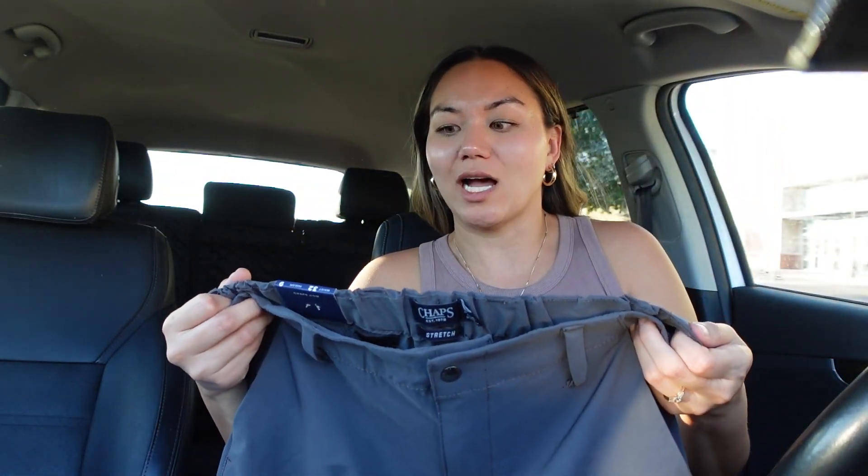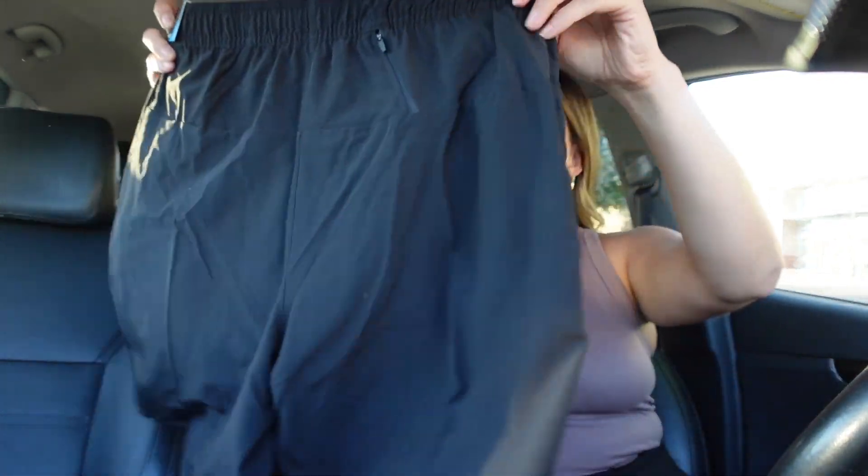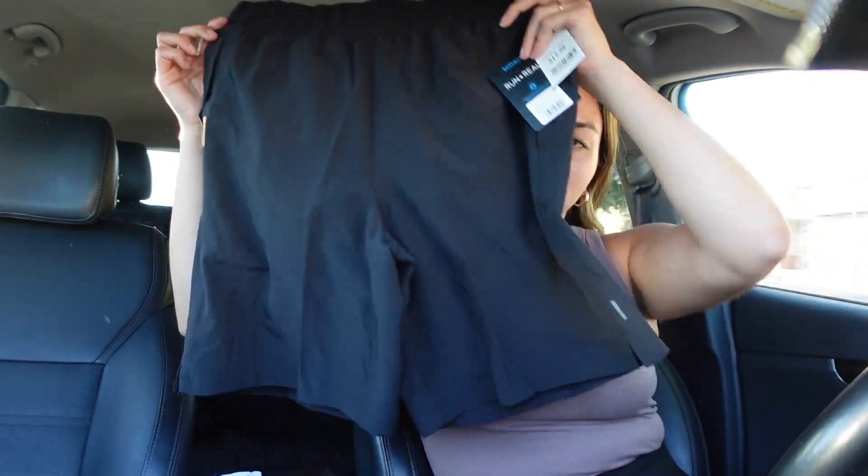I got Ethan a couple pairs of shorts because he definitely needs them, hopefully they fit. I got him these Chaps Performance shorts — they were originally $65 and I got them for $16.99. And then I also got him a pair of more athletic-style shorts for $12.99. I don't know what this brand is — Scora, maybe? But they're just plain black running-type shorts for men.